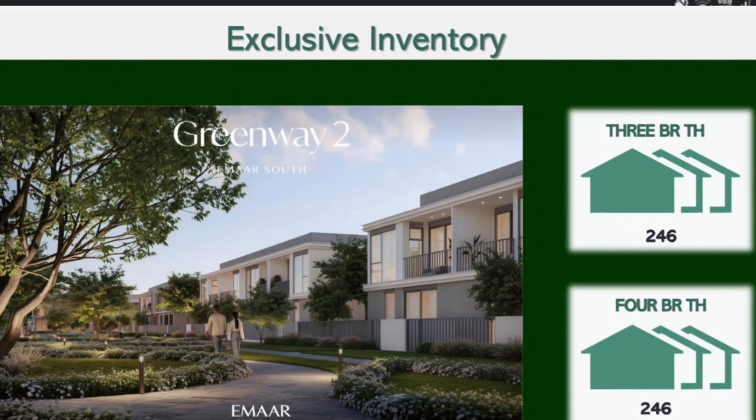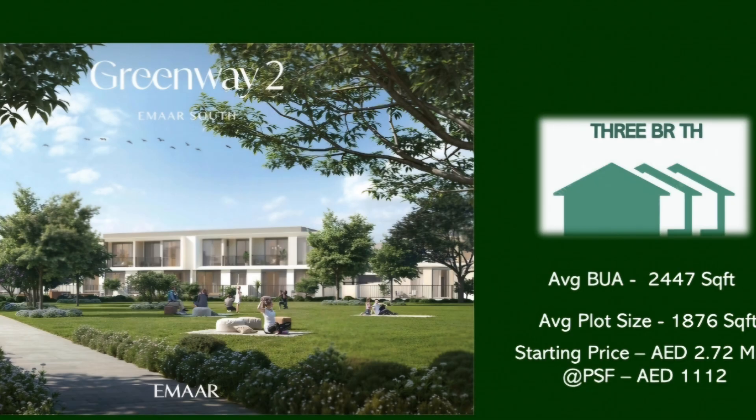On offer at Greenway 2 is an exclusive inventory of bespoke three and four-bedroom townhouses — around 246 townhouses in the three-bedroom space and an equal number, 246, in the four-bedroom space. The three-bedroom townhouses come with an average built-up area of around 2,447 square feet and an average plot size of around 1,876 square feet, at a very attractive starting price of just 2.7 million AED onwards.